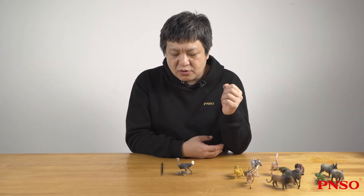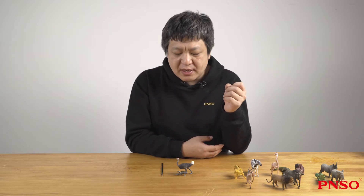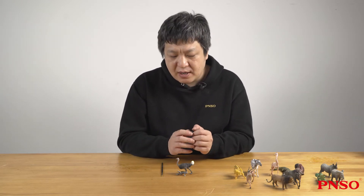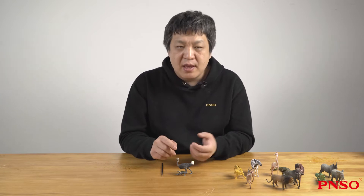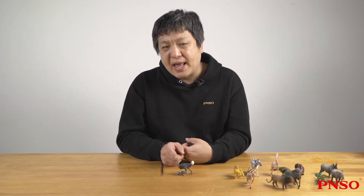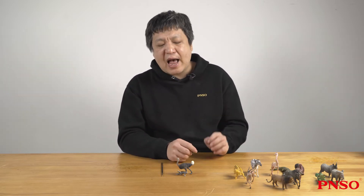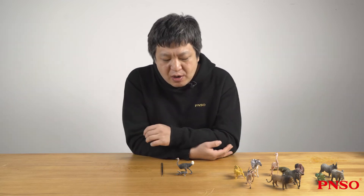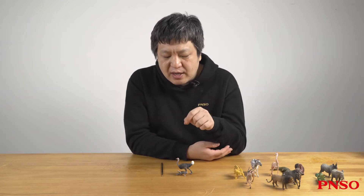The ostrich's head doesn't look big compared with its body, but its head is actually round. It has a large brain, so the ostrich is actually a smart animal. It has a flat mouth, which is a bit like a duck's beak, and it has two big eyes with longer lashes. The eyes of ostriches are the largest among birds, and also proportionally the largest among all animals.